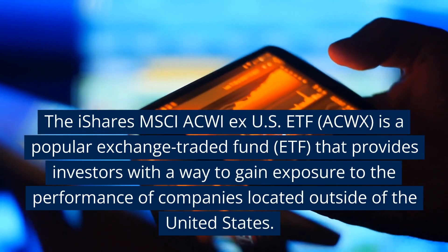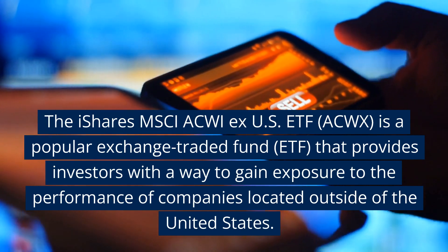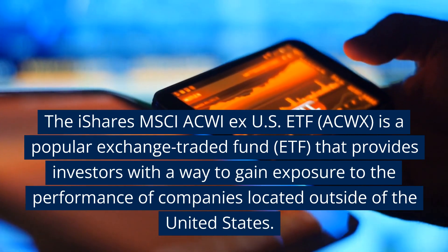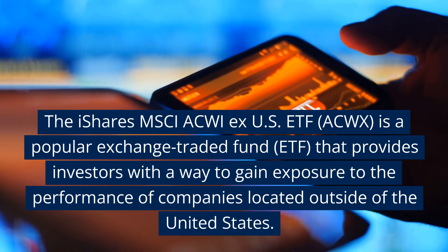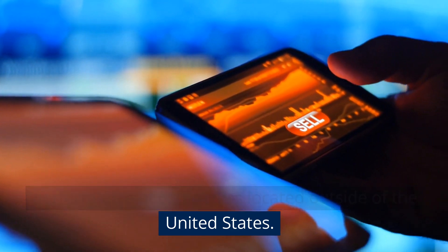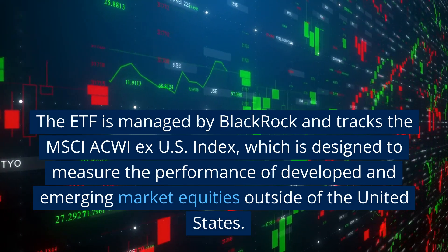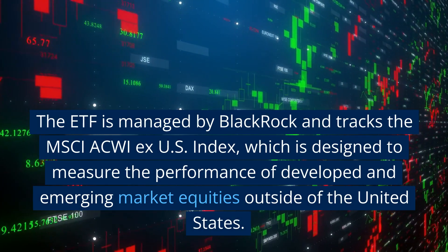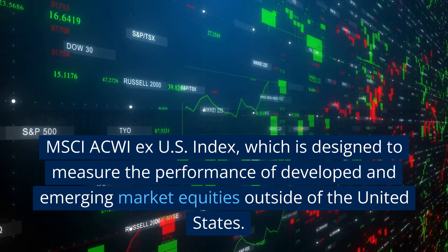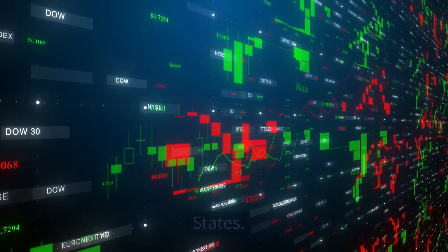The iShares MSCI ACWI ex US ETF, ACWX, is a popular exchange-traded fund that provides investors with a way to gain exposure to the performance of companies located outside of the United States. The ETF is managed by BlackRock and tracks the MSCI ACWI ex US Index, which is designed to measure the performance of developed and emerging market equities outside of the United States.